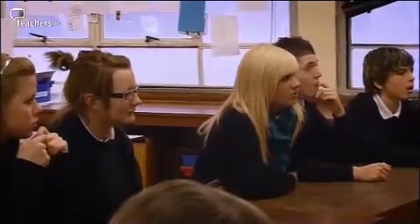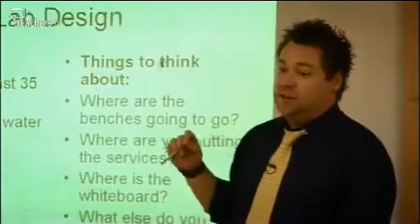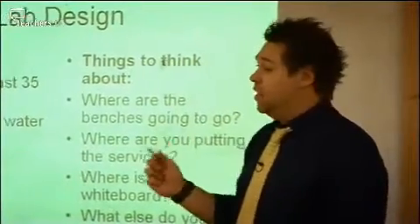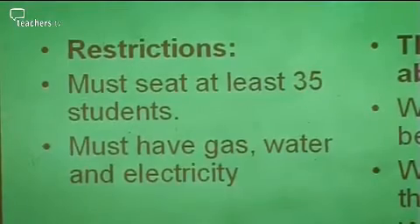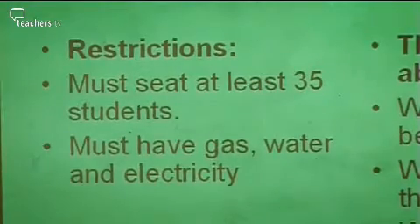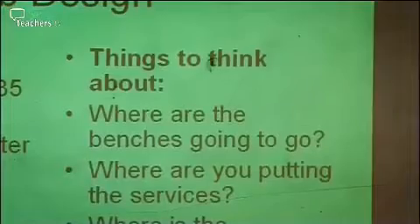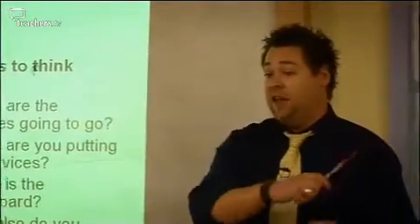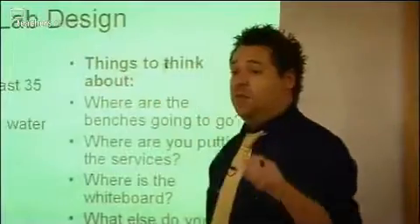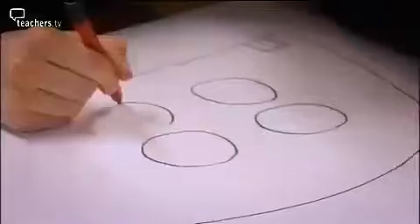Today Simon is getting his Year 10s to think about what they want to see in the new labs. They're asked to sketch a design that can seat at least 35 students, with gas, water and electricity. Key decisions include where to put the benches, and whether utilities go around the outsides or float in the middle.